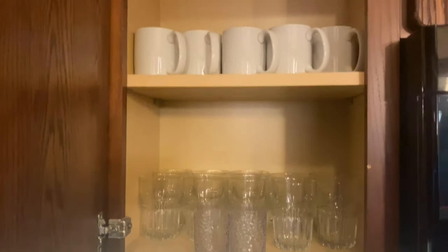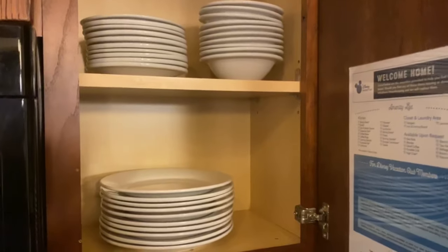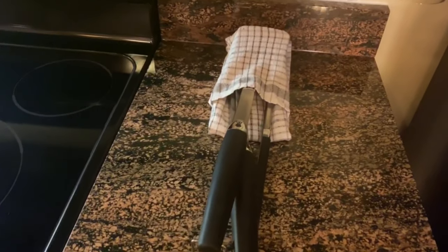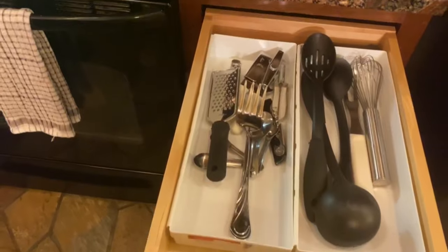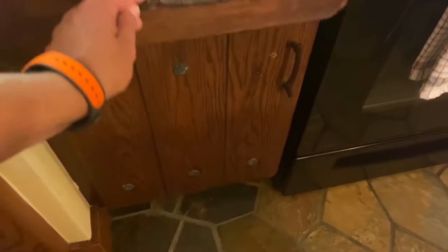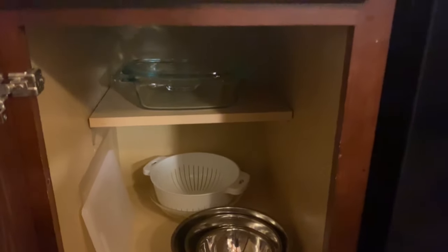It does come fully stocked for ten people — glasses, coffee cups, smaller glasses, glass bowls, measuring cup, water pitcher, plates and bowls, wine glasses, barbecue utensils, more utensils in the drawer, pots and pans down below, a full-size residential oven, silverware, mixing bowls, strainer, and some casserole dishes.